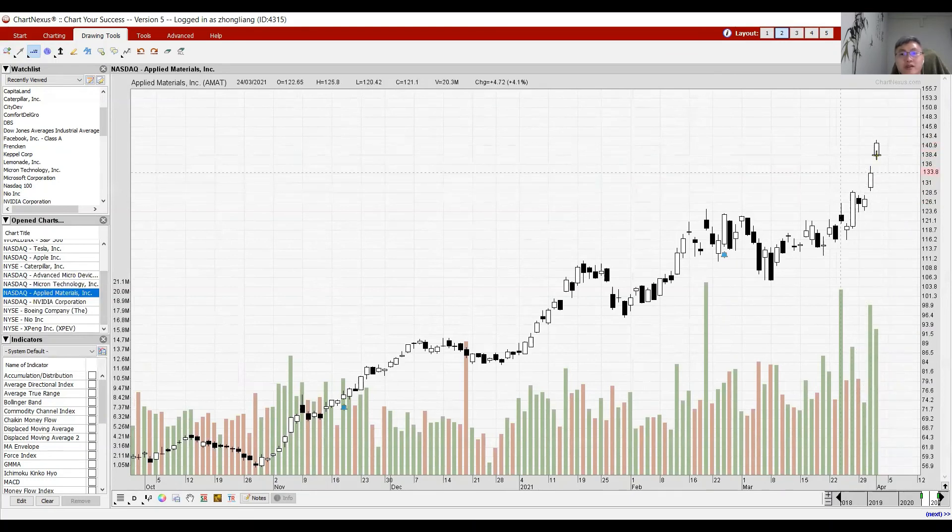Applied Materials is very strong and related to Singapore's UMS — this could be the reason UMS was still positive today. Applied Materials is very strong and we need to wait patiently for the pullback to happen. When it was very strong before, it pulled back before going higher — that pullback is your window of opportunity.